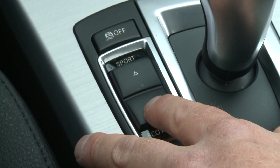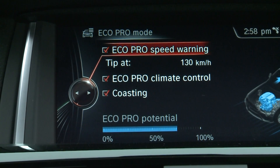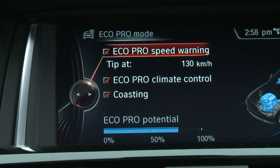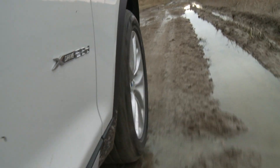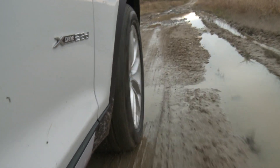There's even an EcoPro mode, which helps drivers with visual cues to achieve the best possible mileage, and standard xDrive all-wheel drive for when you need extra traction. Even on a light to moderate trail, I saw no issues with slipping, wasteful wheel spin, or ground clearance.